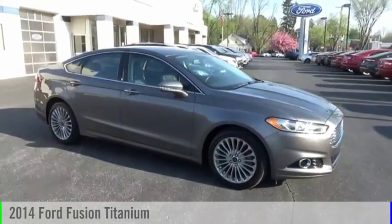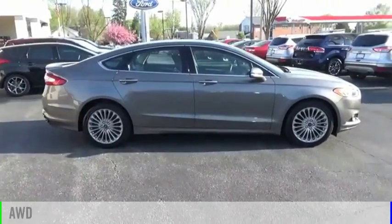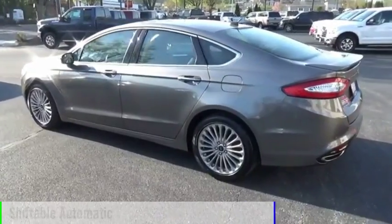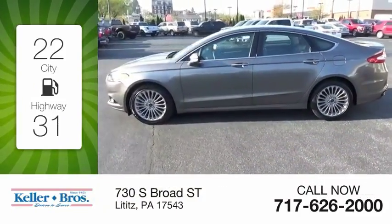Stop by and take a look at the 2014 Fusion. This vehicle is powered by an all-wheel drive four-cylinder 2.0-liter engine and comes with an automatic transmission. Great fuel efficiency saves you money by requiring fewer trips to the gas station.